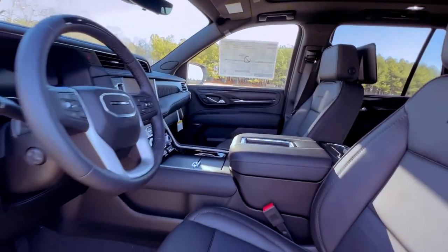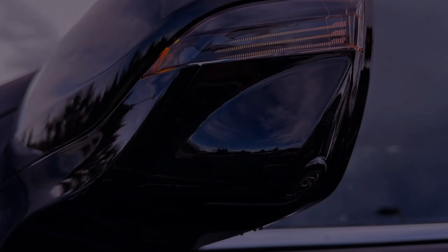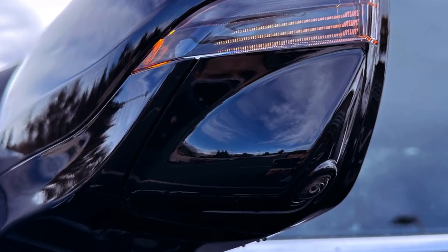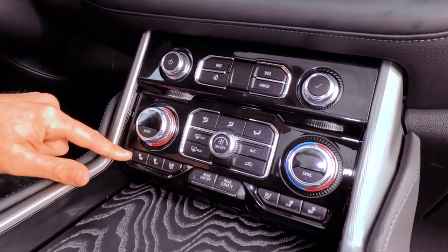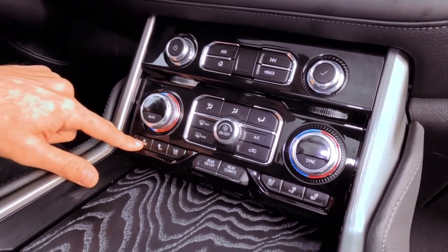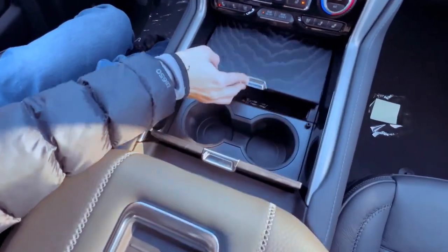Under the hood, the Yukon offers two V8 engine options: a 355-horsepower 5.3-liter and a 420-horsepower 6.2-liter. Additionally, a 3.0-liter turbo-diesel inline-six is available, generating an impressive 460 pound-feet of torque, making it ideal for towing heavy loads.